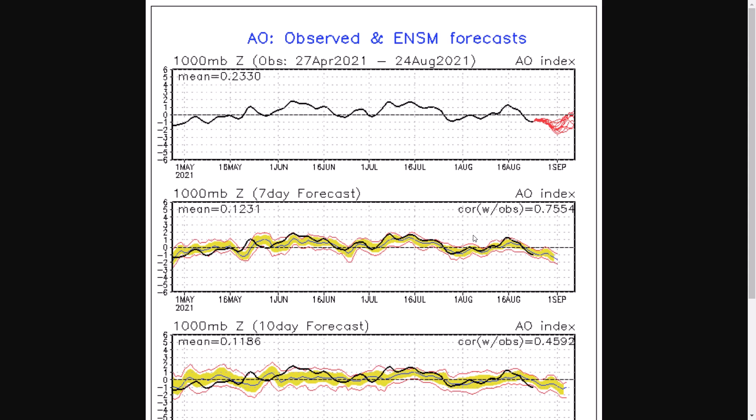Similar to what we've seen over the summer, where we get two, maybe three months of pretty consistent positive NAO and AO. It'll be interesting to see if we see that now with the negative side, because if we see both negative NAO and AO, it is a pretty strong signal.